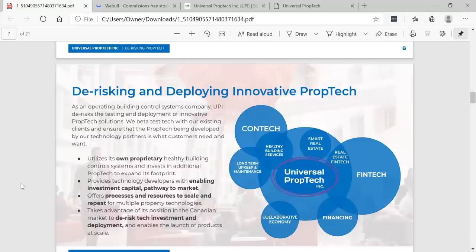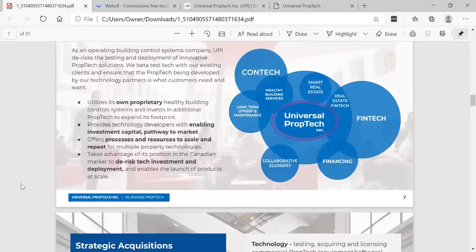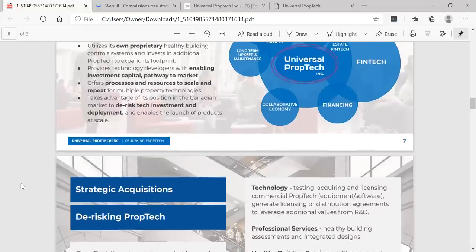De-risking and deploying innovative prop tech: as an operating building control systems company, UPI de-risks the testing and deployment of innovative prop tech solutions. They beta test tech with existing clients and ensure that the prop tech being developed by their technology partners is what customers need and want. You can see here all the different focuses — from fintech financing and collaborative economy to long-term upkeep and maintenance, healthy building services, smart real estate, and real estate fintech. UPI enables the launch of products at scale.